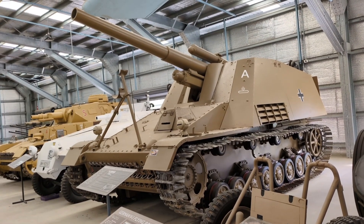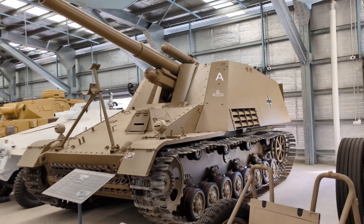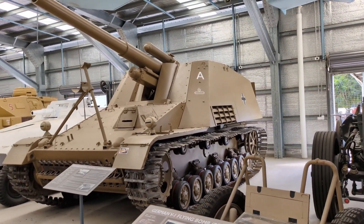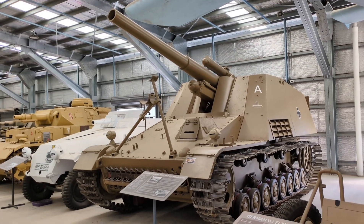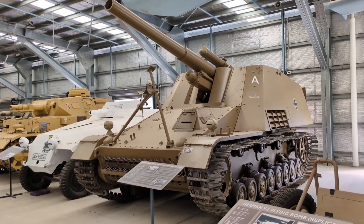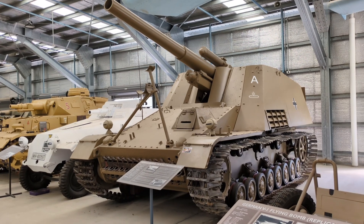Hi everyone. Taking a look today at a vehicle at the Australian Armour and Artillery Museum, which I filmed during AusArmourfest 2024. This vehicle is an example of German self-propelled artillery from World War II. This is the Hummel Panzerfeldhaubitzer 18M, mounted on the Geschützwagen 3-4.